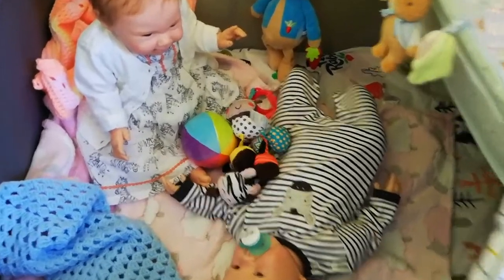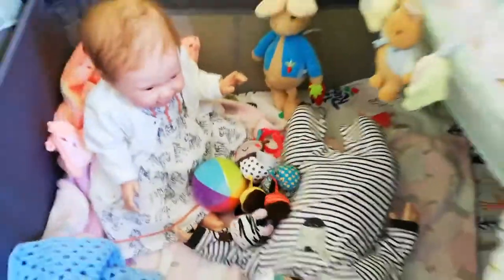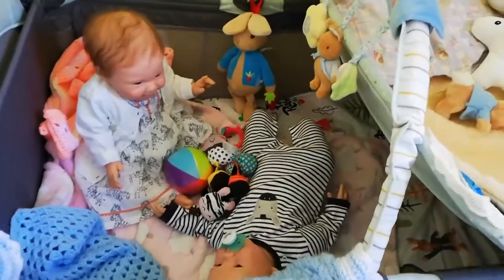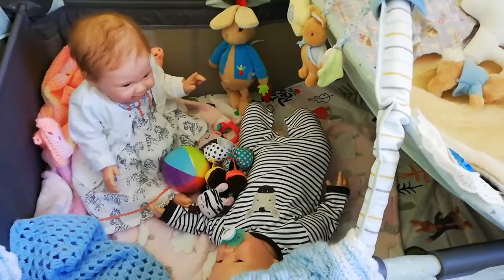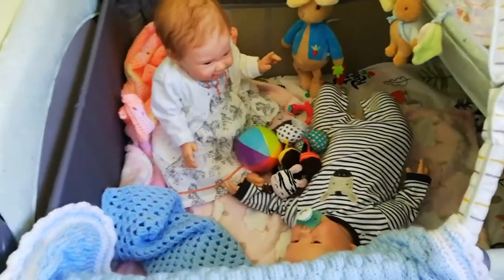So today they are both wearing zebras. They love it in their little play area together — it's very safe for them, so I don't have to worry about them lying on the floor and the other one climbing all over them, because you know it can get a bit of a mad place here in my nursery.